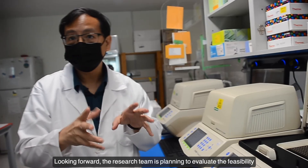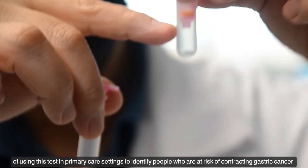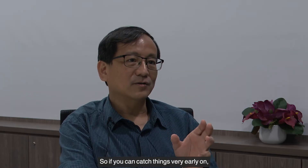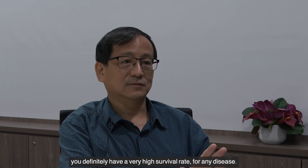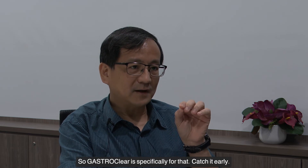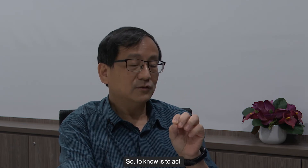Looking forward, the research team is planning to evaluate the feasibility of using this test in primary care settings to identify people who are at risk of contracting gastric cancer. If you can catch things very early on, you definitely have a very high survival rate for any disease — not only cancers, any disease. GastroClear specifically is just for that: catch it early. To know is to act.